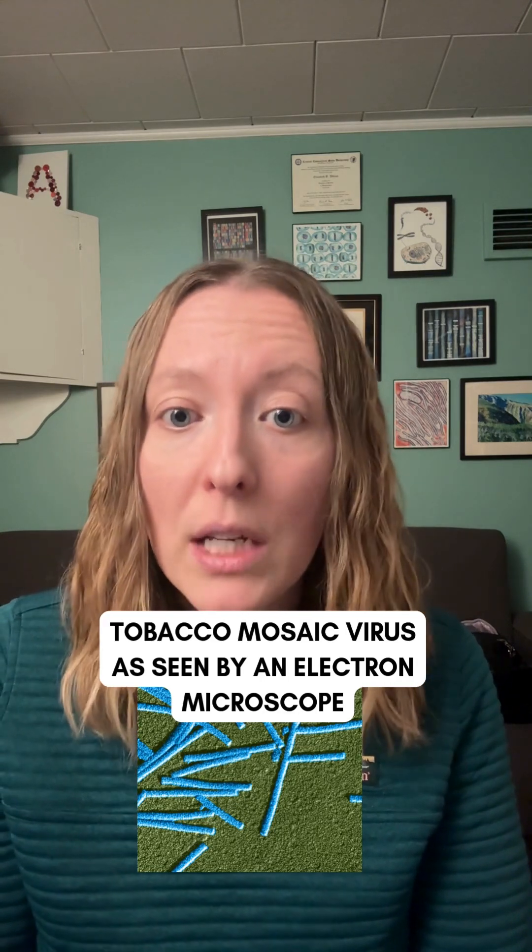It wasn't until the 1930s, when scientists invented the electron microscope, that we finally got a look at viruses. And guess what? They weren't fluids — they were tiny particles made up of genetic material wrapped in a protein coat.